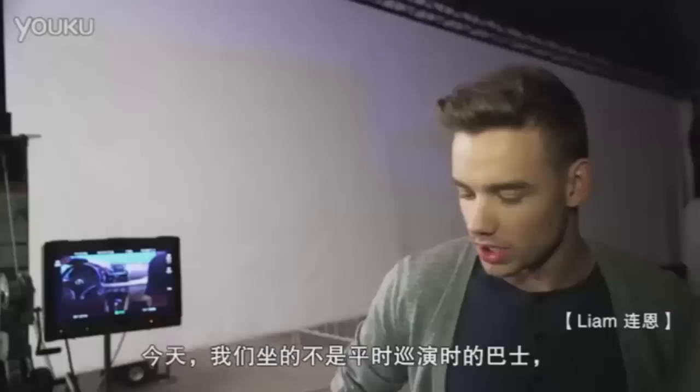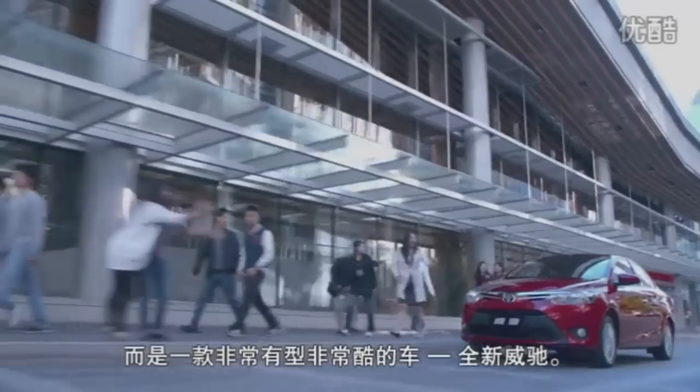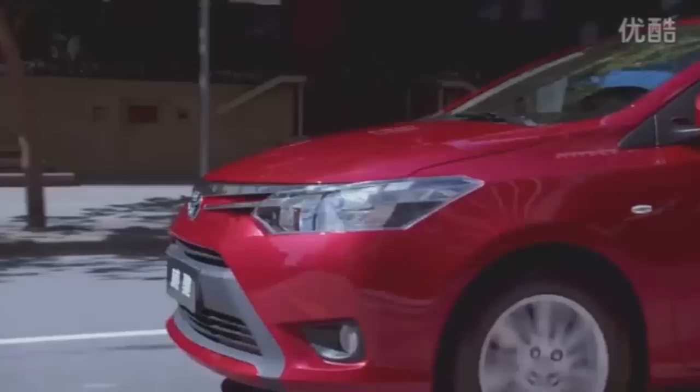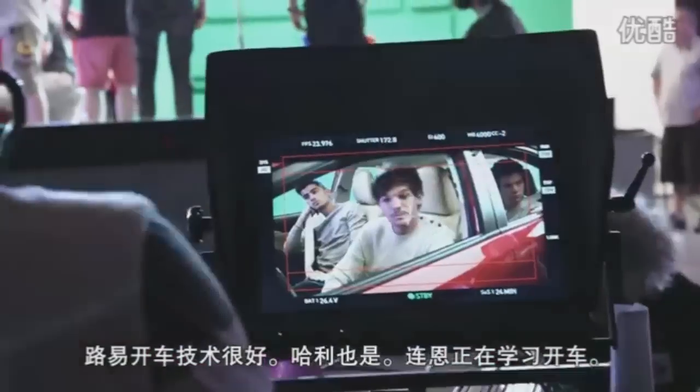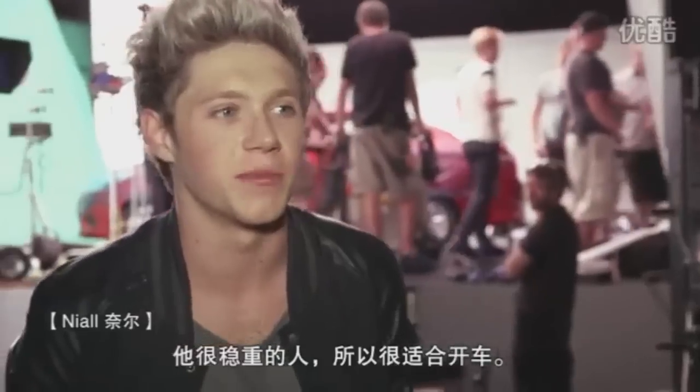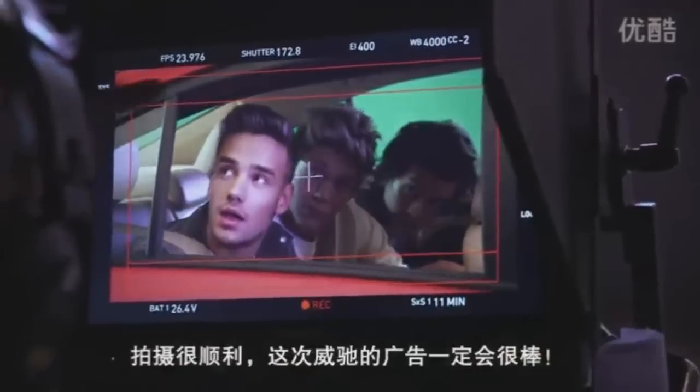The setup we have today is that we are scrapping off the tour bus and boarding from setting up in the yachts and having a nice stylish ride in. Louie's a good driver. Harry's good too. Liam's learning — I reckon he's going to be good because he's quite sensible. I reckon if we put us on a track, we'll do a good job in the Vios.